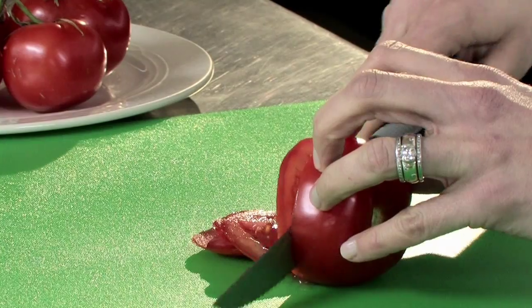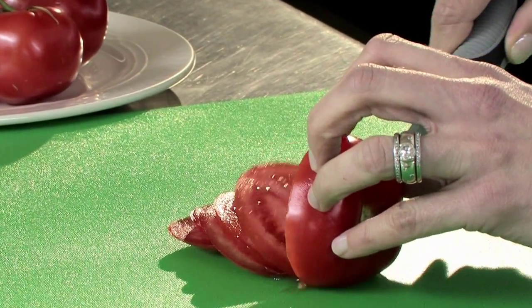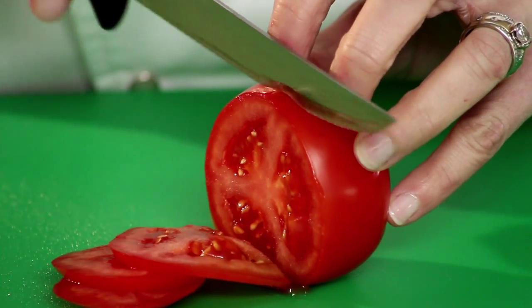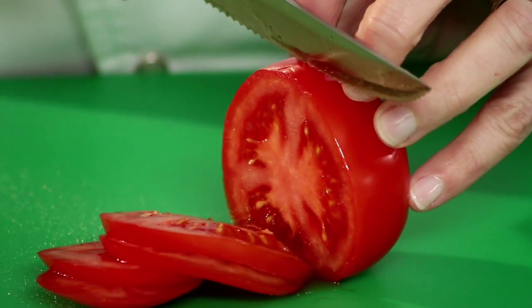Our exclusive Dexteel enhances sharpness, performance, and corrosion resistance. Dexter knives are sharp out of the box and stay sharp, and they're easy to resharpen even after significant use.